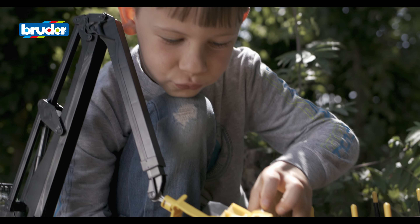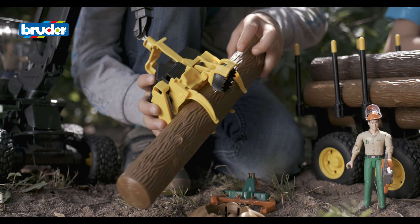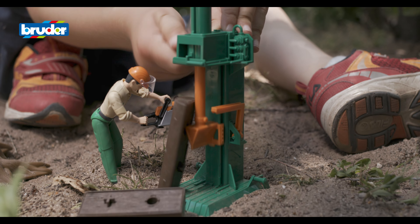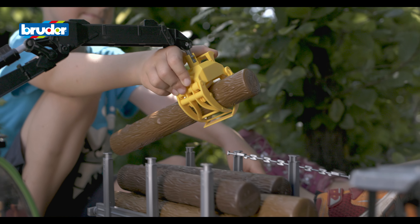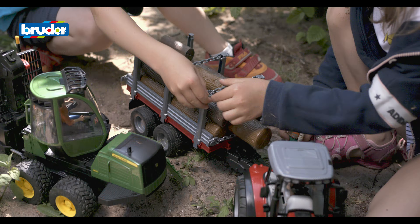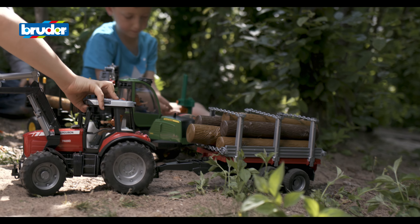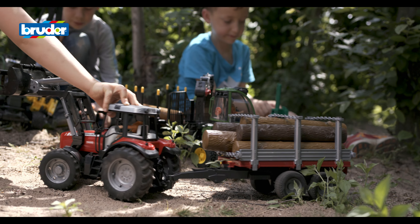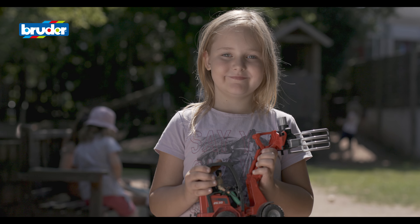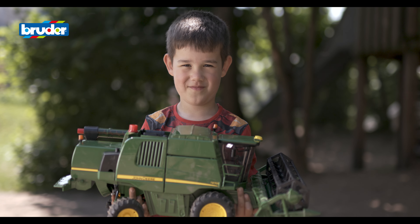With Bruder products, children can learn how the fascinating world of grown-ups works. Children are able to create their own world with true-to-life models. And always look forward to the new additions to the impressive Bruder range that arrive every year.